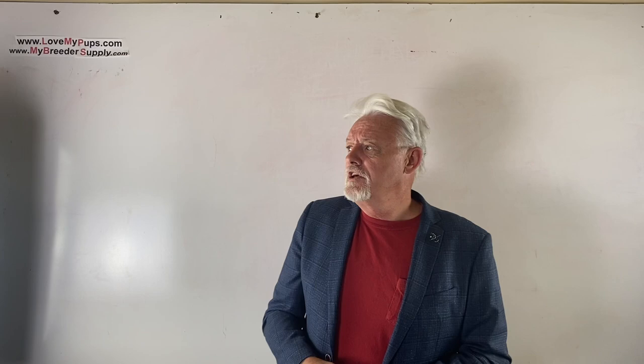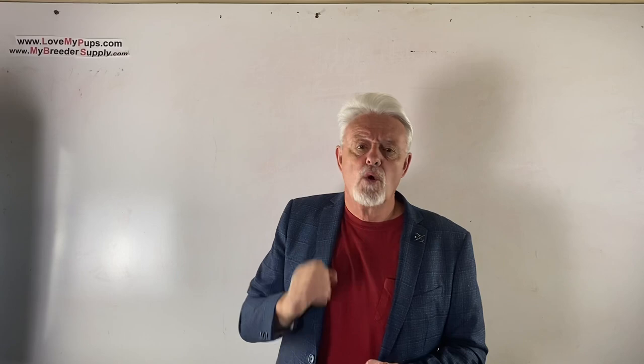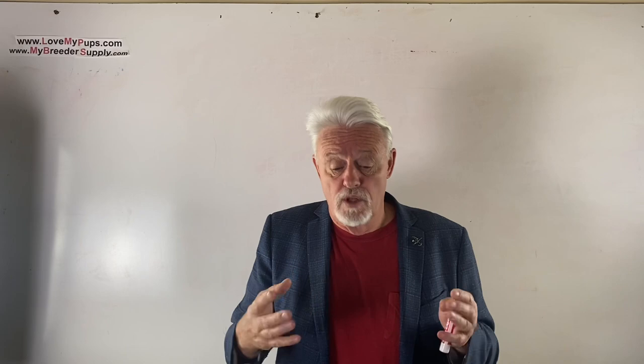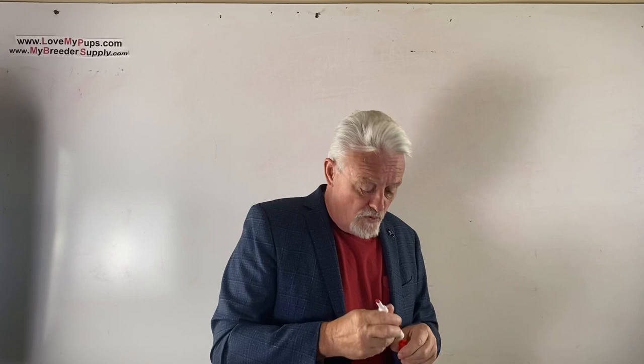Hello everybody, James here with my British Bulldogs - love my pups. Today's video we're going to talk about small litters, litters of a single puppy, or zero litters: what went wrong, what can you do next time, and what are the problems you might have with that small litter. Let's talk about the reasons for a small litter, and I'm going to put these in order of where they went wrong.